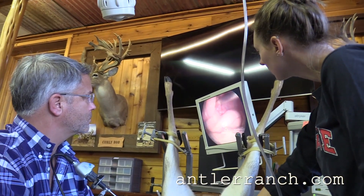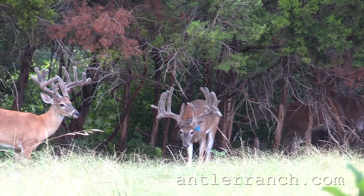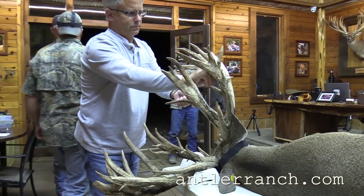If you're looking for bred does, open does, fawns, stalker bucks, breeder bucks, or semen sales, go to antlerranch.com. Thanks for watching.